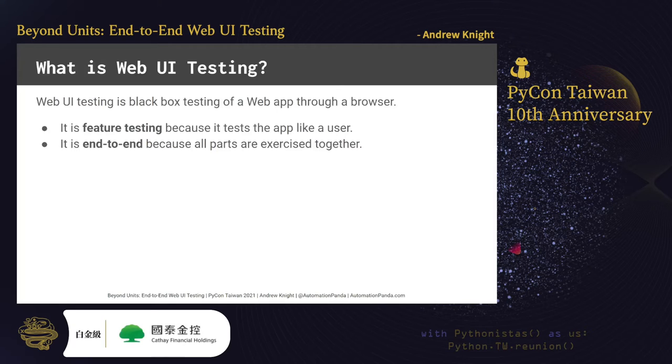I could talk all day about different kinds of testing, but in this talk we'll focus on web UI testing. Web UI testing is black-box testing of a web app through a browser. Its purpose is to verify that a web app works the way a user would expect. To that end, it is a type of feature testing, because it tests the app like a user.